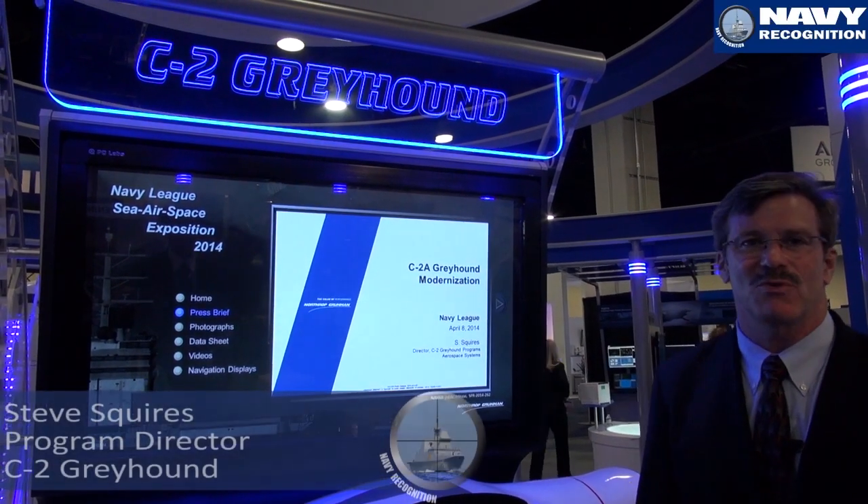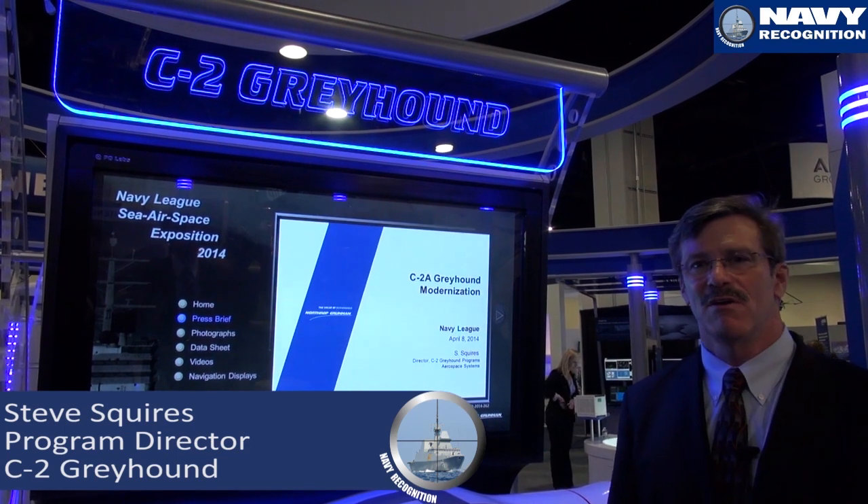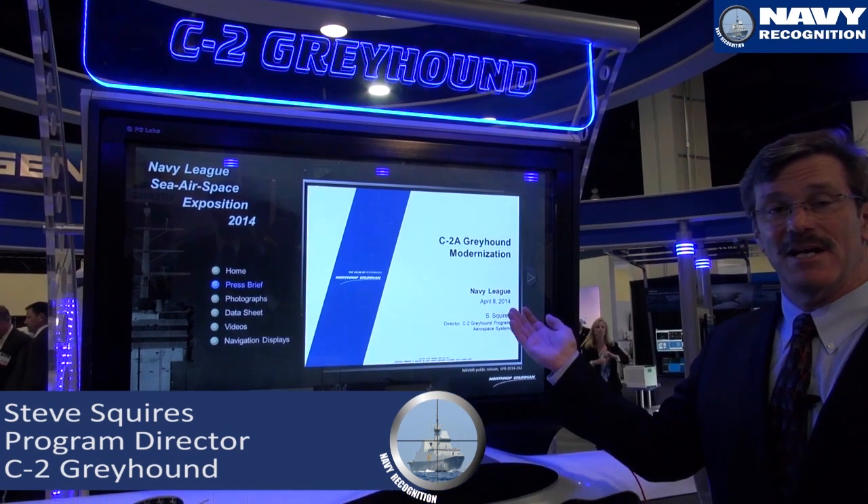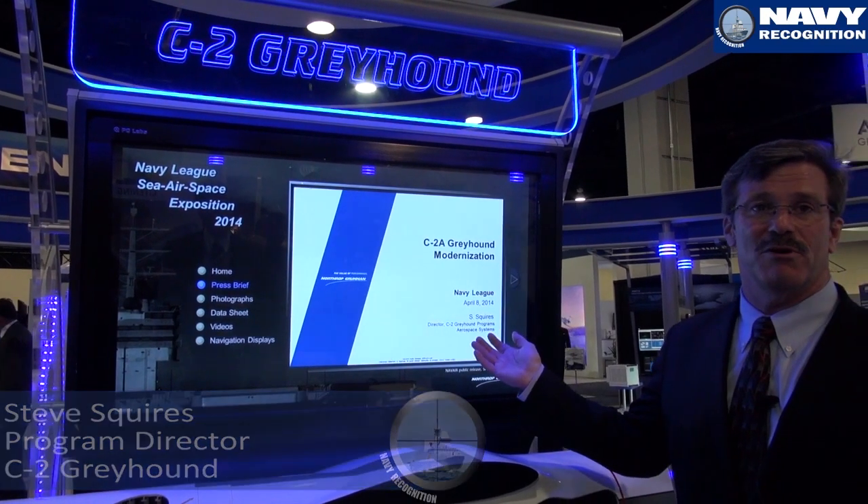Good afternoon. My name is Steve Squires. I'm the program director for the C-2 Greyhound at Northrop Grumman. I'm here today to talk about our C-2 modernization program.